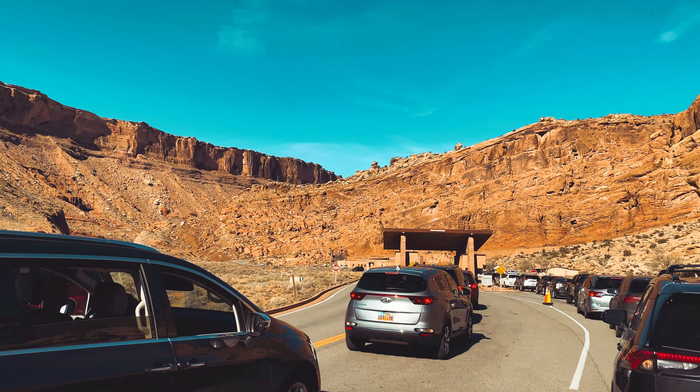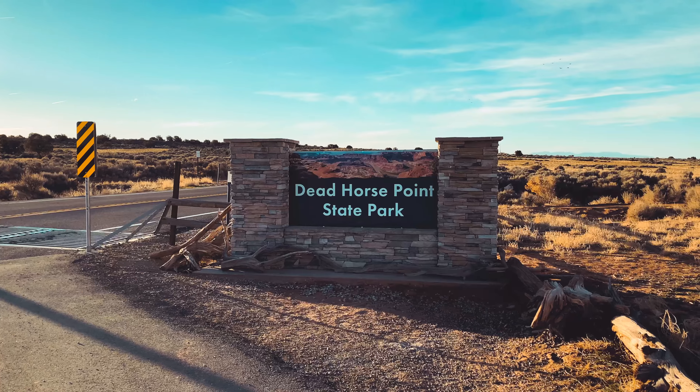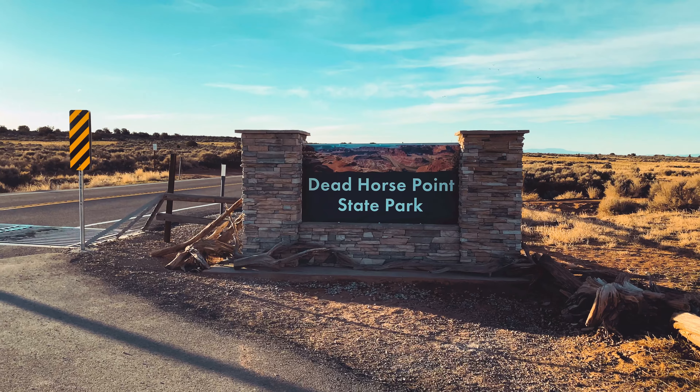One of the easily overlooked jewels in the area is not nearly so crowded. Dead Horse Point is a Utah State Park, and it is well worth visiting if you ever find yourself in the Moab area.